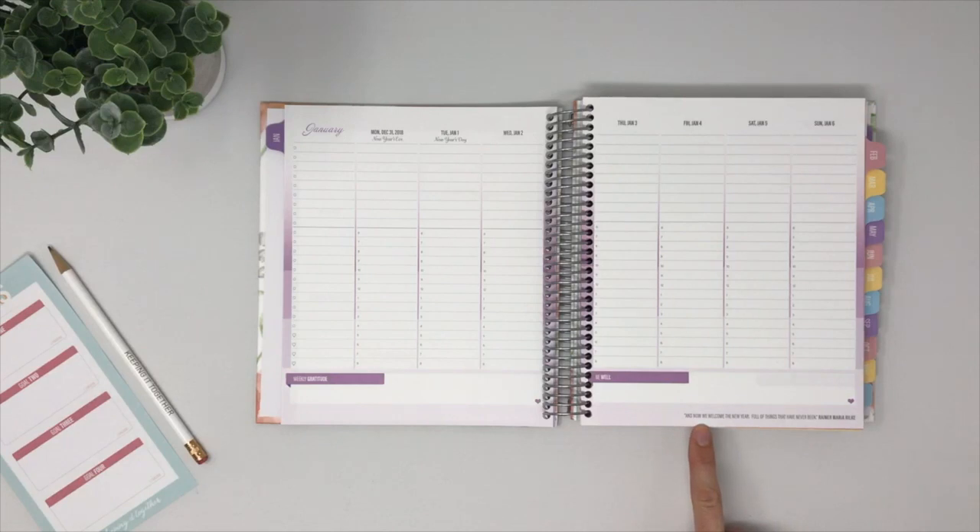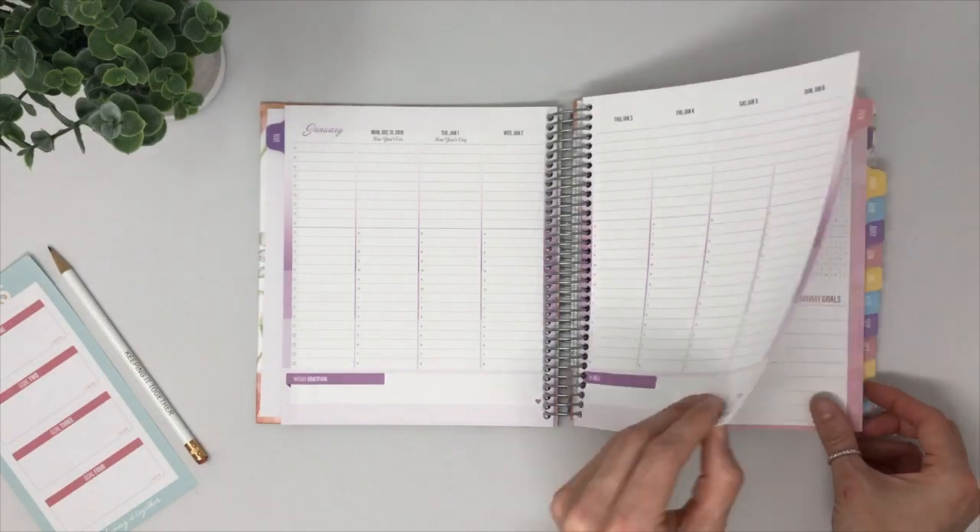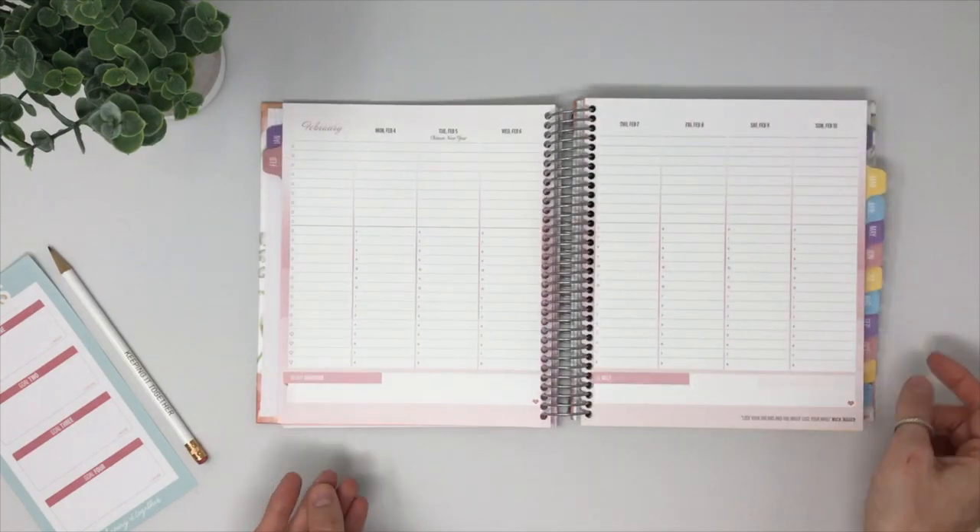Each of the quotes placed at the bottom of our weekly spreads are hand-selected by our team — just a little inspiration to help get you through the week. The weekly spreads look very similar throughout the planner; however, we do shift color to keep it fresh and exciting through each of the months.